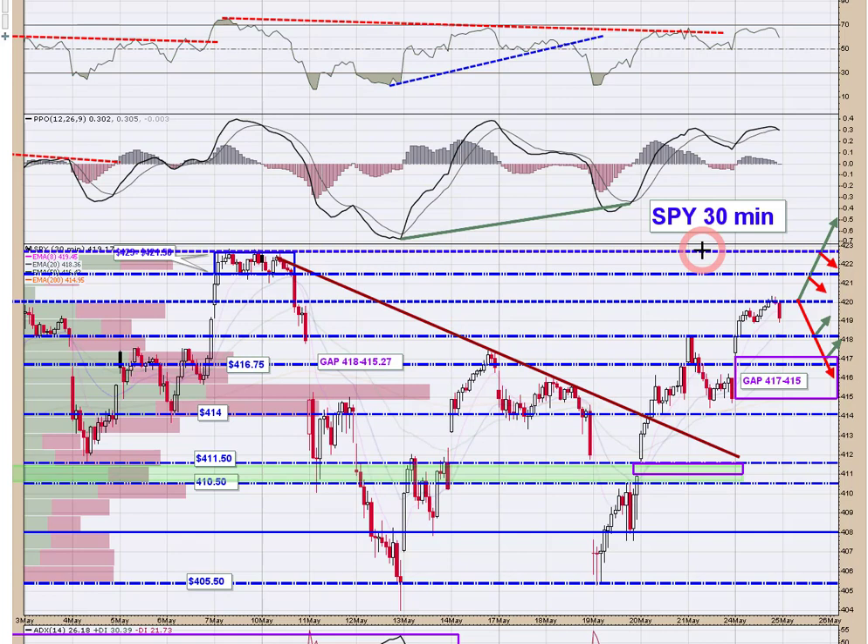Same thing on the SPY 30-minute chart. We saw price come right up to our level yesterday afternoon and then a dump into the close. I wouldn't make too much of that last half hour — position squaring, short-term traders taking profits. We're going to open right below 420 again this morning. That'll leave a little baby gap below, so be cognizant of that. But again, 420 is the pivot, and here are your pullback targets on any kind of weakness.